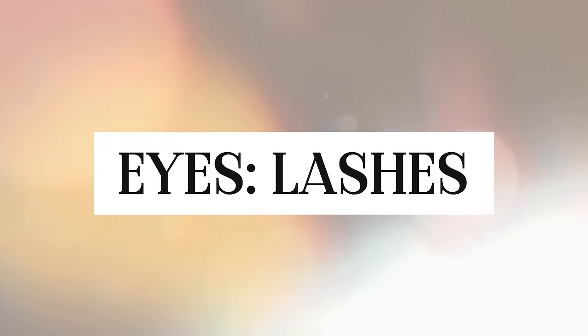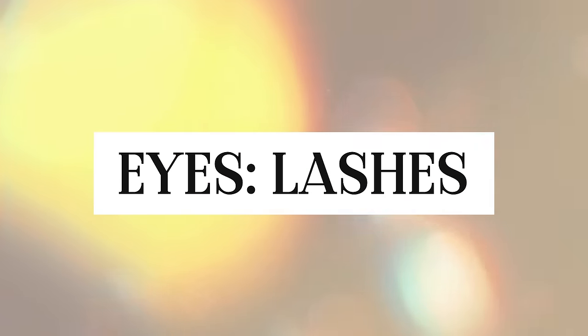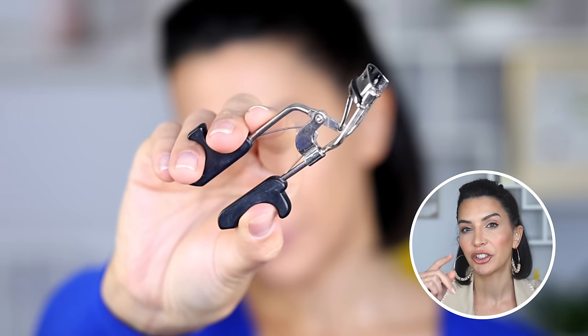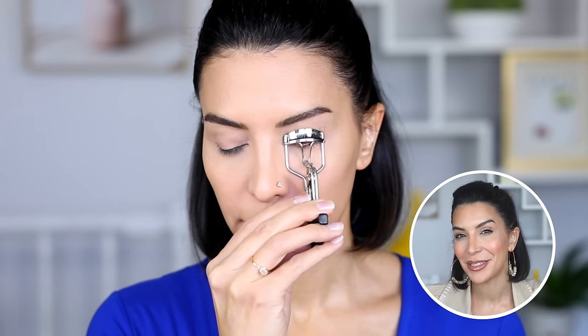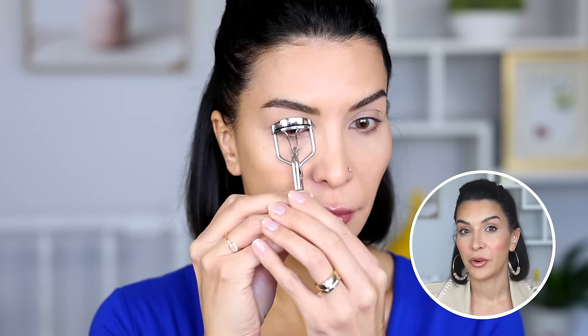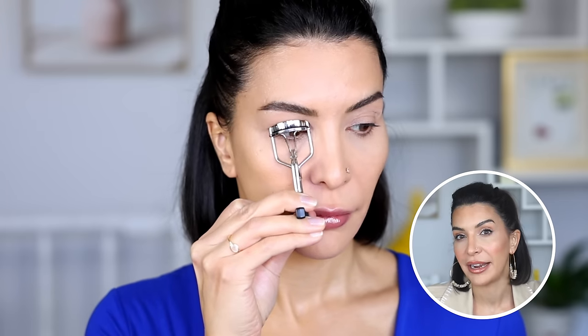Before moving on to eyes I like to curl my lashes. If you apply your eye products first and then curl your lashes, the lash curler can sometimes pull off some of the eye makeup, especially the liner. So if you're in a big hurry, curl first so you don't have to fiddle with it.